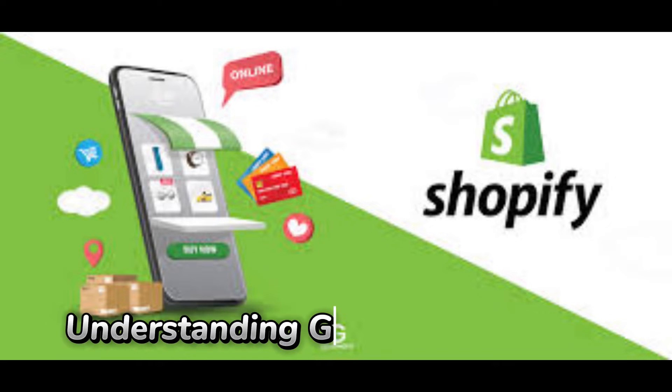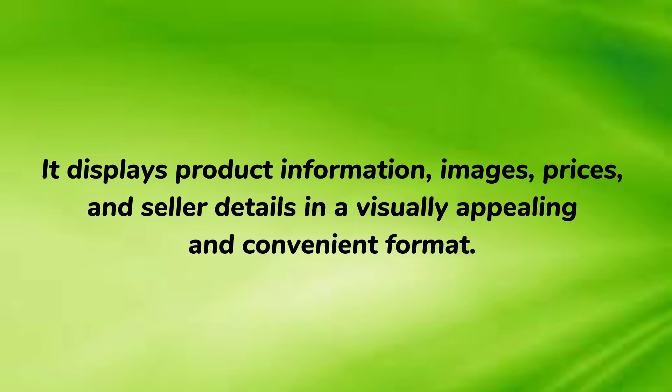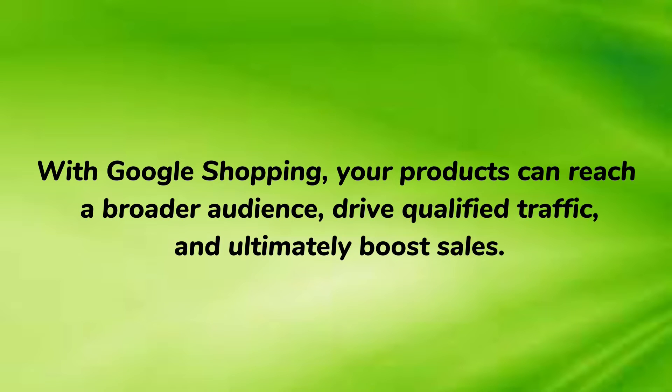Understanding Google Shopping. Google Shopping is a service provided by Google that allows users to search, compare, and purchase products directly from the Search Engine Results page. It displays product information, images, prices, and seller details in a visually appealing and convenient format. With Google Shopping, your products can reach a broader audience, drive qualified traffic, and ultimately boost sales.